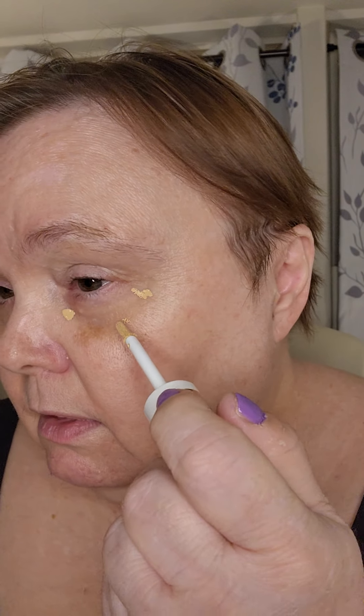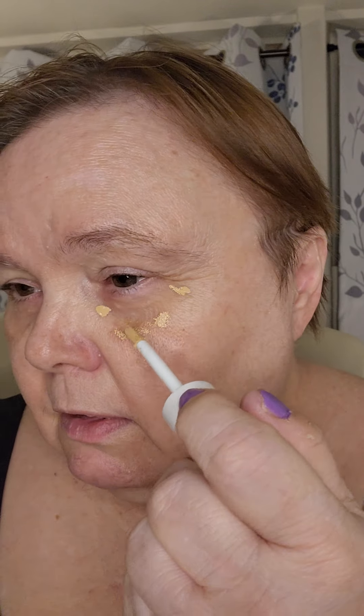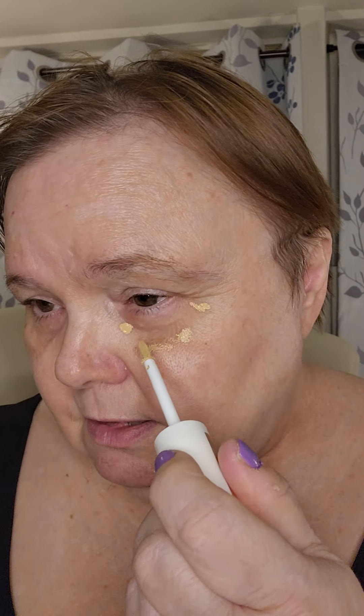We're going to try out this Catrice concealer. I looked at it and it looks a little bit dark for me. The normal rule of thumb is to get something a little bit lighter than your skin tone, but it might work. I think I've decided that these dark spots on me are from my accident three years ago — I actually fell on my face on concrete, and the darkness never went away after my accident.